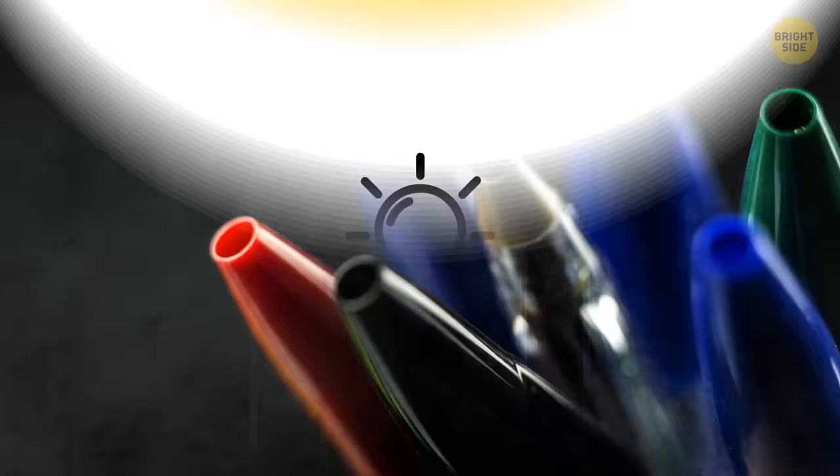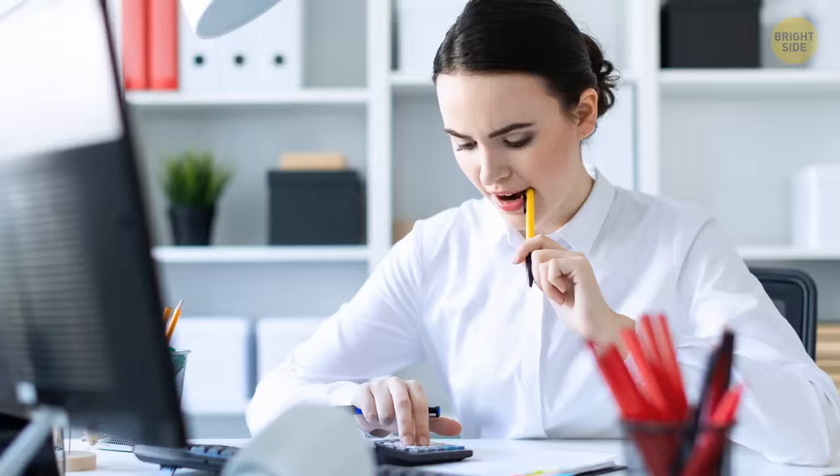As for the hole in your pen cap, it's for safety. Too many people chew on the end cap of their pen and could accidentally swallow it. The hole is there in case that happens, to let air through so the person can breathe. That's also why Lego characters have a hole in their head.